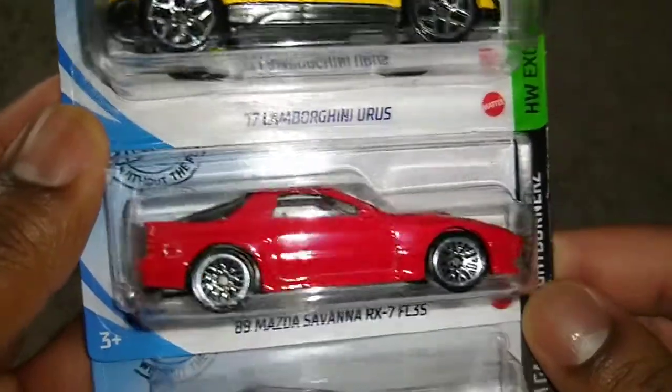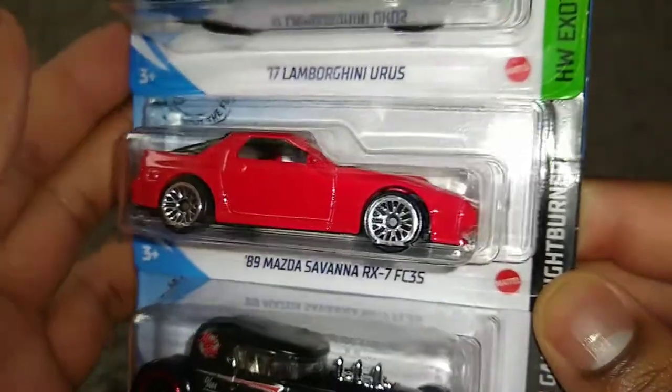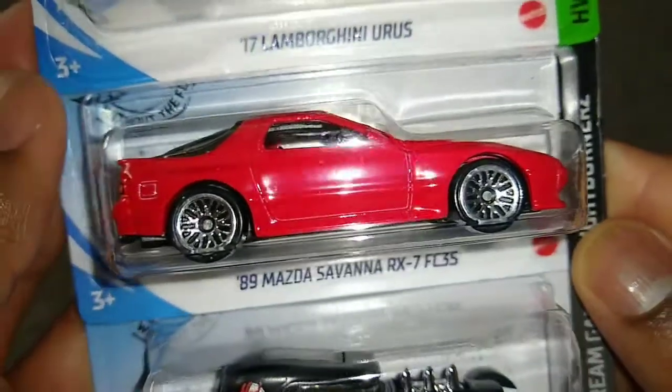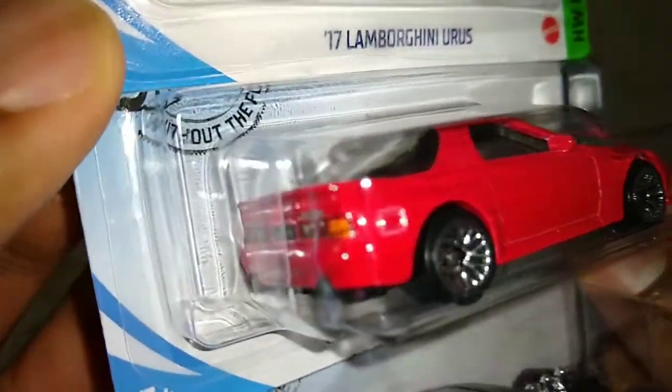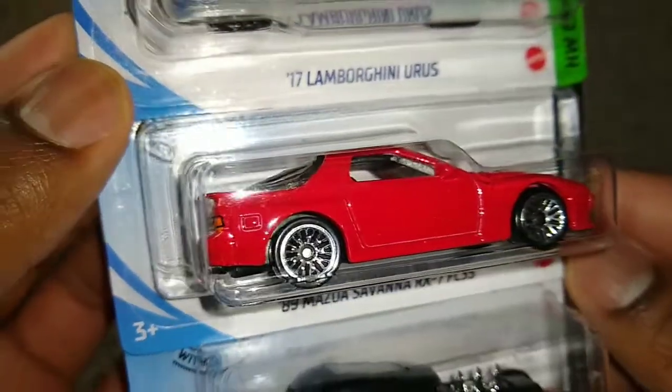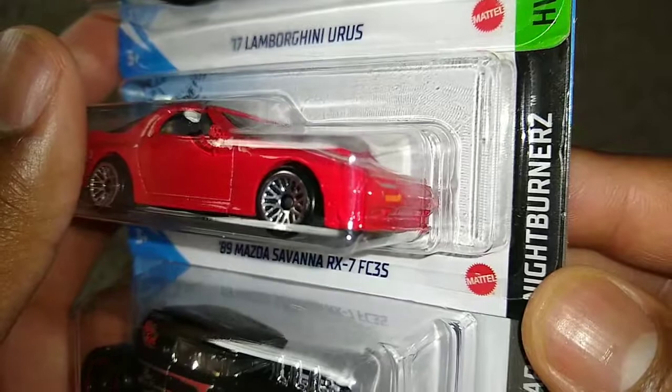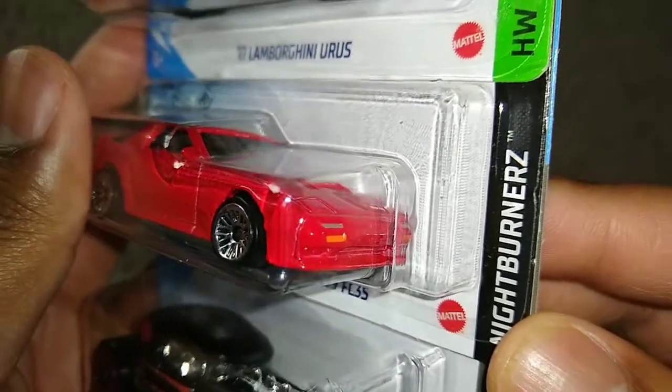Speaking of production, look at this — the '89 Mazda Savannah RX7 FC3S. I'm not a fan of FC RX7s, I love the FD RX7, but this is a good one too. I've kind of grown to like the boxy cars a little bit.